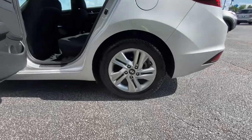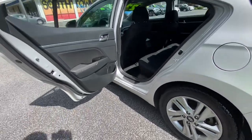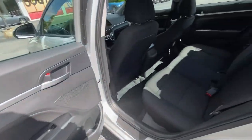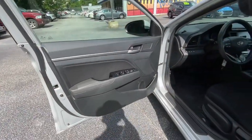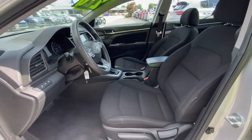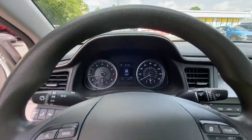Keyless entry, dual-zone AC, electronic stability control, aluminum wheels, intermittent wipers, tire pressure monitoring system, trip computer, power windows, bucket seats, four-wheel disc brakes.